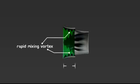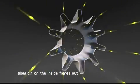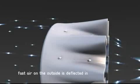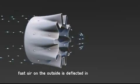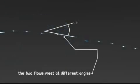Flowdesign's mixer ejector uses axial vorticity — it's like an Archimedes screw for air. When the two flows meet from different angles, they create a rapid mixing vortex.